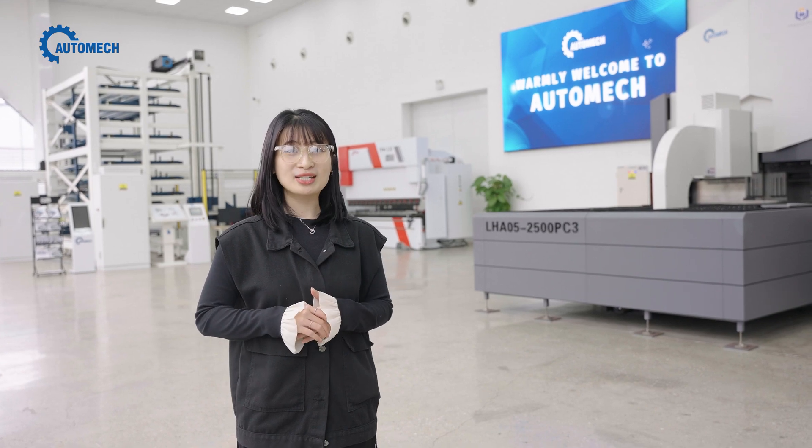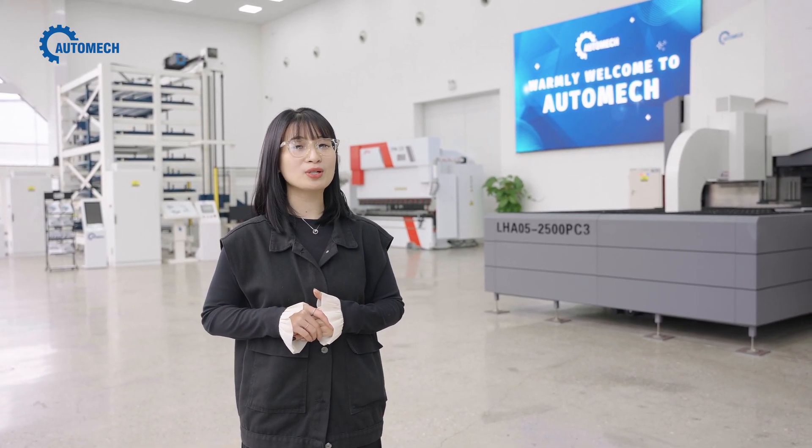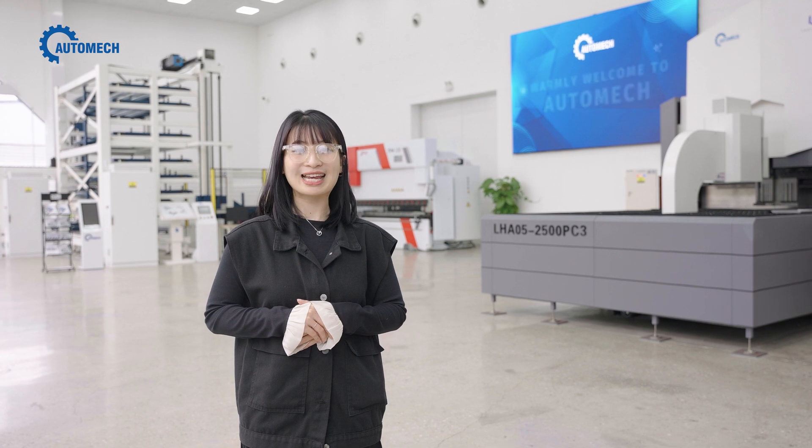The Automate Demo Center has been fulfilling its role as a bridge between customers in Vietnam and suppliers from around the world. We are always ready to welcome our next guest — and that could be you. See you!